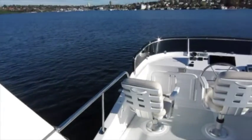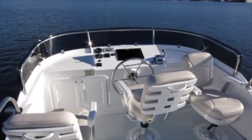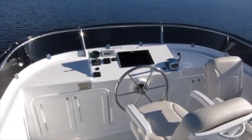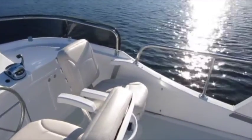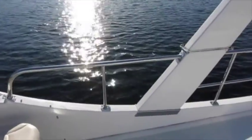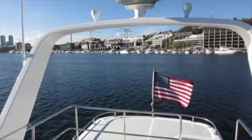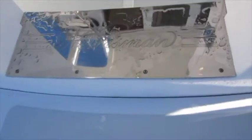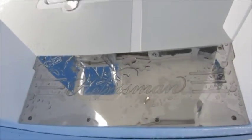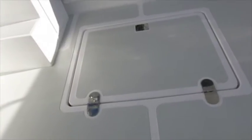Now we're looking at one of the particularly distinguishing features of this boat: the enormous flybridge and bridge deck. Very nice pedestal seating, a great helm station, and a terrific view all around. The amount of space available for guests, deck chairs, and other equipment is impressive. Notice the radar arch, which folds down to reduce bridge clearance to less than 12 feet. Everywhere you look on this boat, you'll see features that are not just attractive but are done to a very high level of execution.